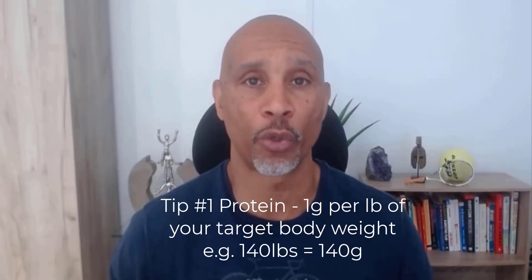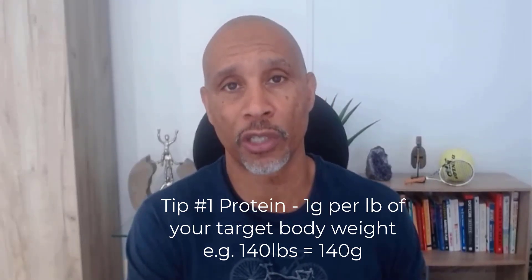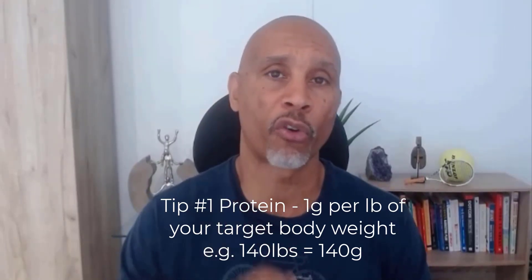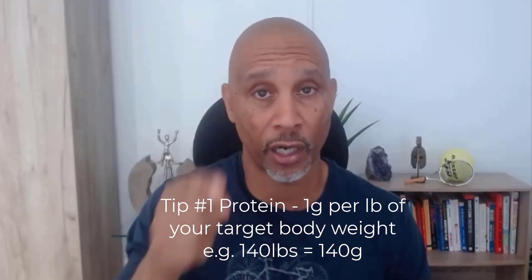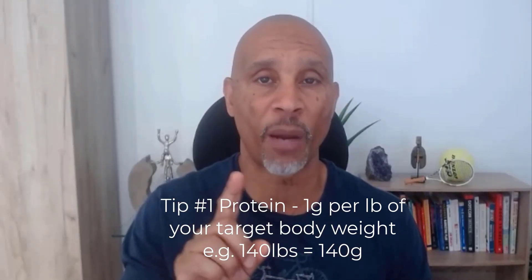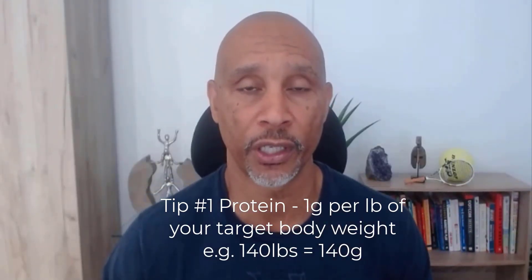Most people will think that just by eating one piece of chicken — a chicken breast, let's say for lunch — is going to be adequate protein intake. It really isn't. To work out how much protein you should be eating, let's use 140 pounds as your target body weight — that's 10 stone. You want to be consuming one gram of protein per pound of your target body weight, so 140 grams per day.